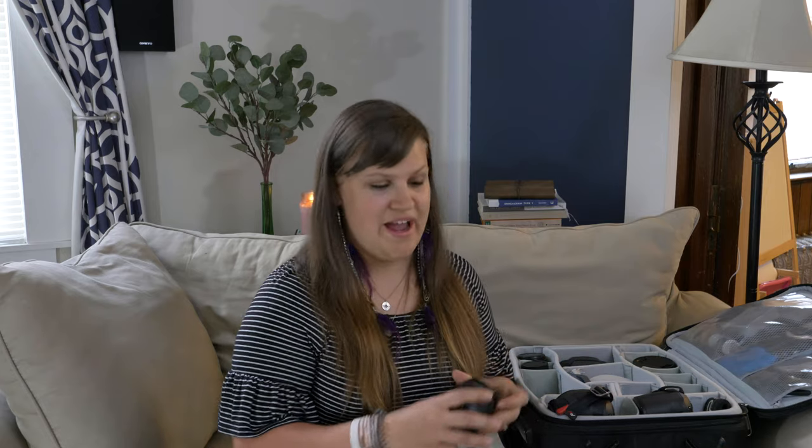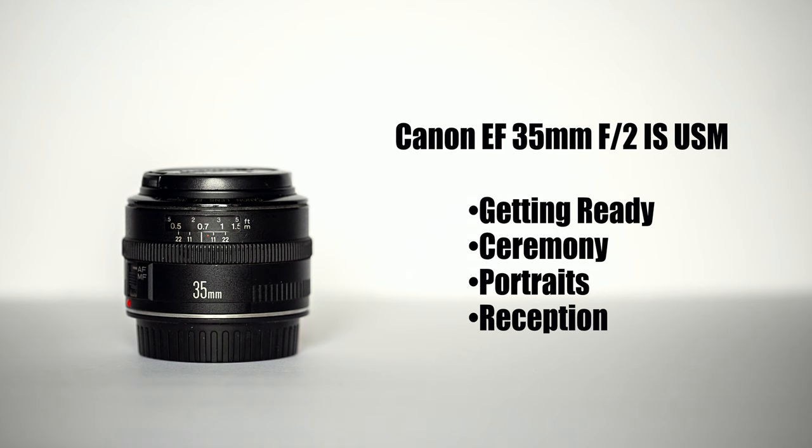Of the lenses I reach for most often on a wedding day, the first would be my 35mm. I carry this lens on my body in my bag all day long. I use it in tight getting-ready spaces, to shoot wide ceremony shots, to shoot epic portrait locations, and to get up close and personal on the dance floor during the reception. I use this lens all day long.